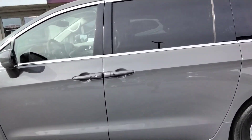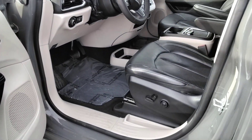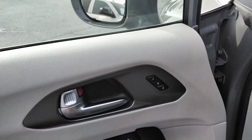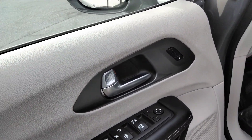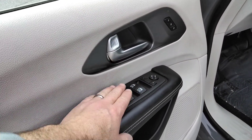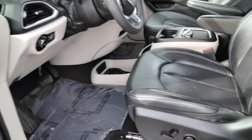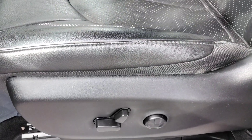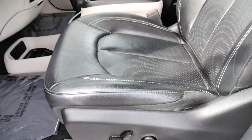It's got the black leather, proximity entry, and memory settings — and it comes with more than just seating. Power windows, the front two are one touch up, one touch down. It's the full power leather seat with lumbar — power lumbar.